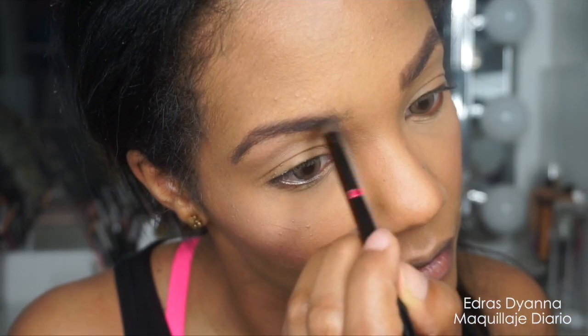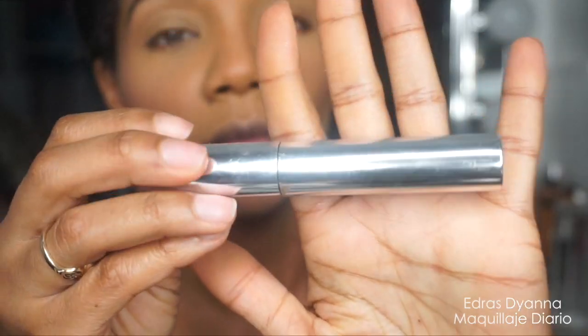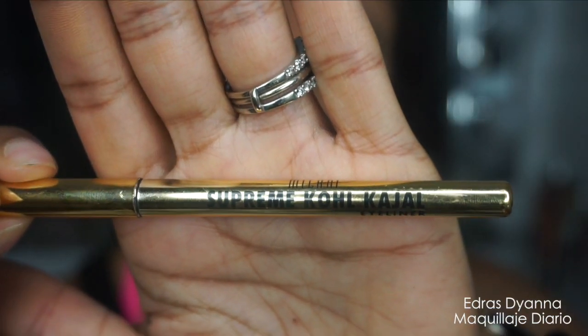Ahora estoy aplicándome las cejas con polvo — este es de Laura Mercier. Mis cejas en estos días están horribles, voy a tener que arreglármelas profesionalmente. Sella eso con un gel que es de Anastasia.